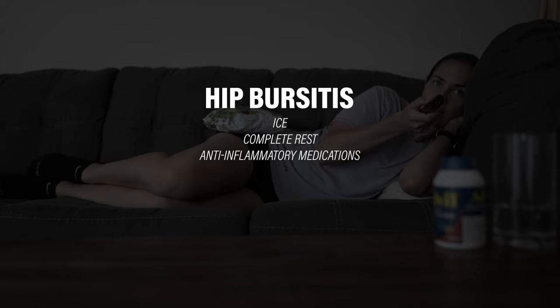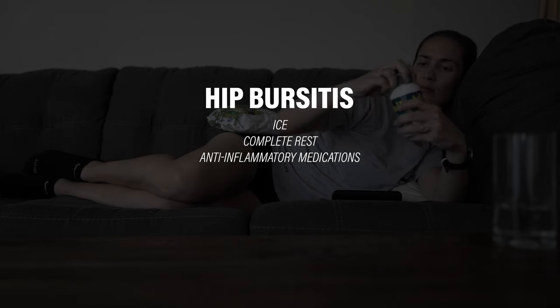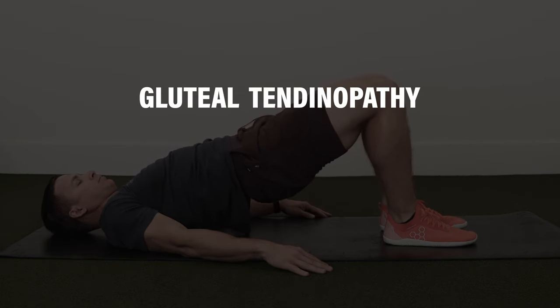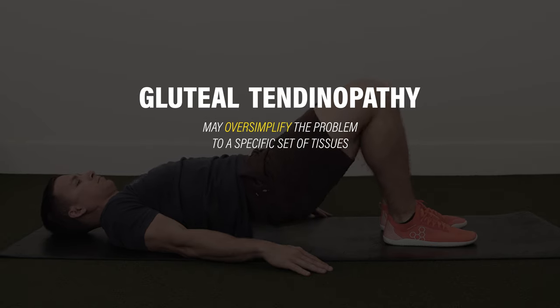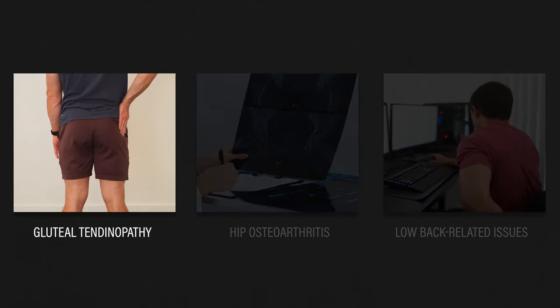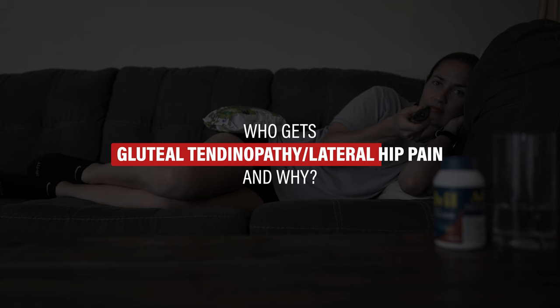The naming of a diagnosis matters in how it informs management. Many people associate bursitis with the need for ice, complete rest, and anti-inflammatory medications, and that sometimes creates the idea that management of your symptoms is out of your control. Gluteal tendinopathy presents more options for self-management, but may oversimplify the problem to a specific set of tissues. As long as hip osteoarthritis, low back-related issues, and other similar conditions have been ruled out, simply calling it lateral hip pain is another alternative. Although it's nonspecific in nature, it encompasses the potential contributing factors of specific tissues, such as loading of the gluteus medius and minimus tendons, as well as other factors like your metabolic health.